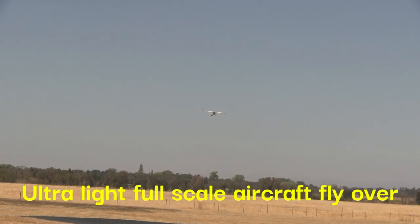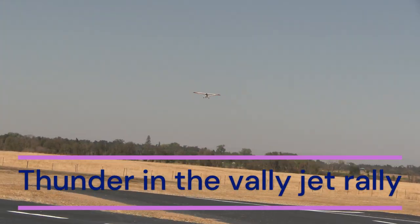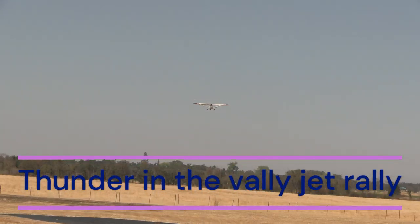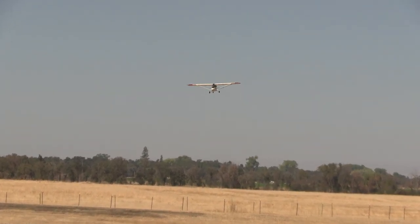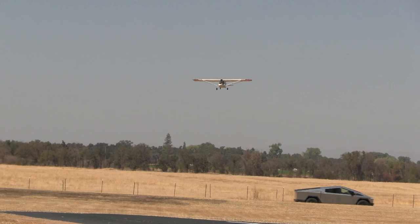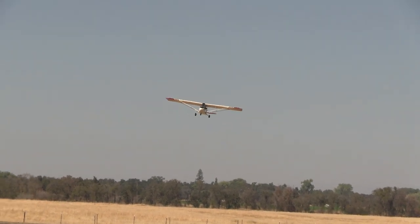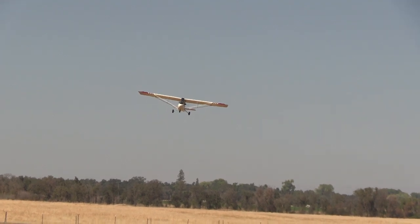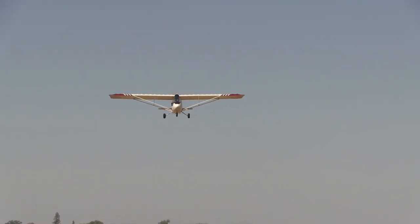There are two categories of jets: scale jets and sport jets. Scale jets are accurate representations of a real aircraft. Some are detailed down to the rivets, whether they look dirty like real rivets.